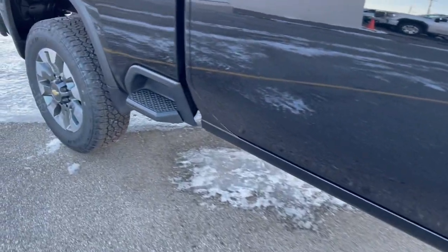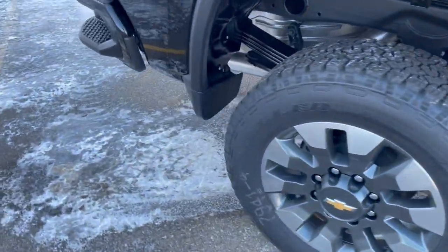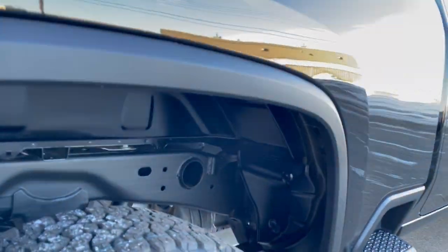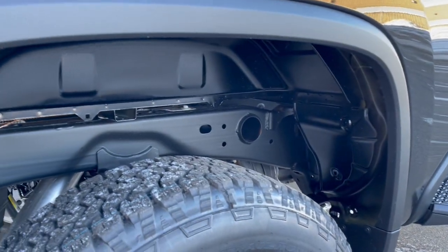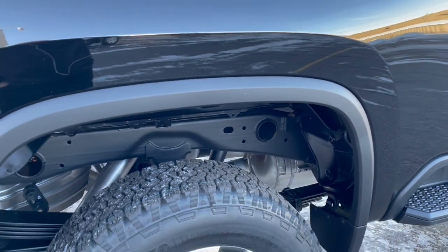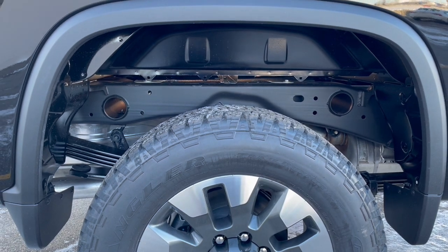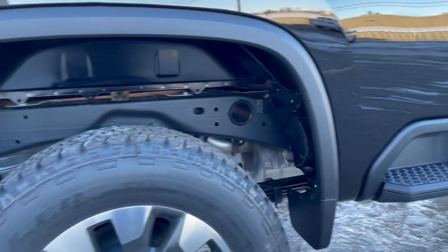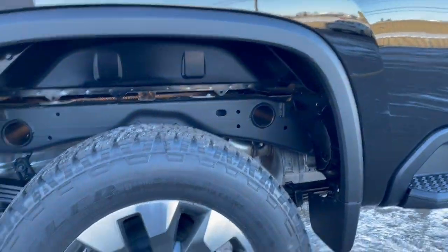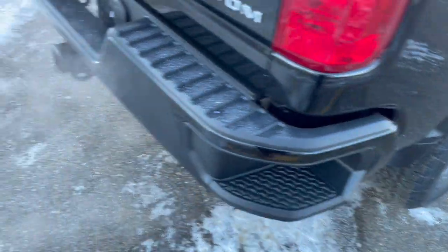Moving over — everybody loves the mid-gate step. There's no felt liner in the wheel well on this one, but you can add it as an option. This truck was ordered for a fleet company that works in a lot of mud and gravel, specifically mud, and they find it easier to power-wash out when it's bare metal inside. You can also see the easy corner step.